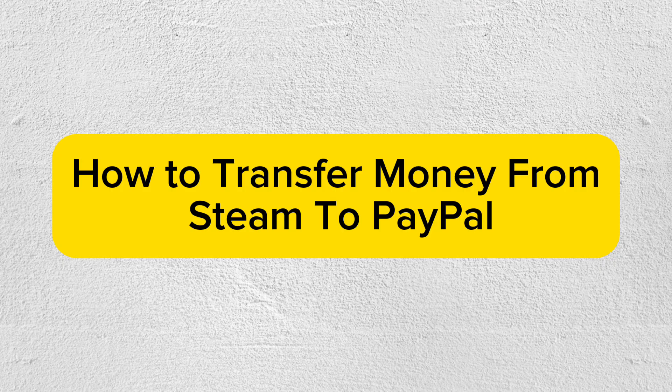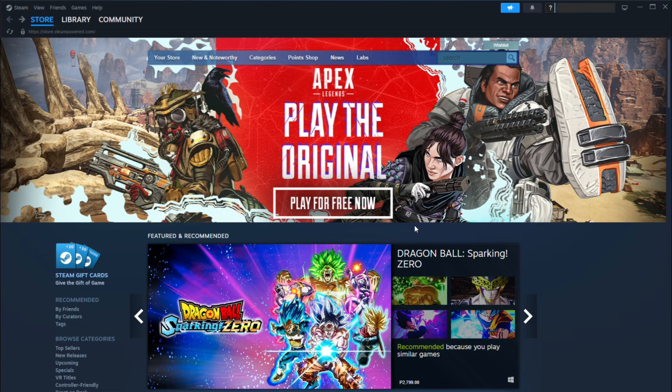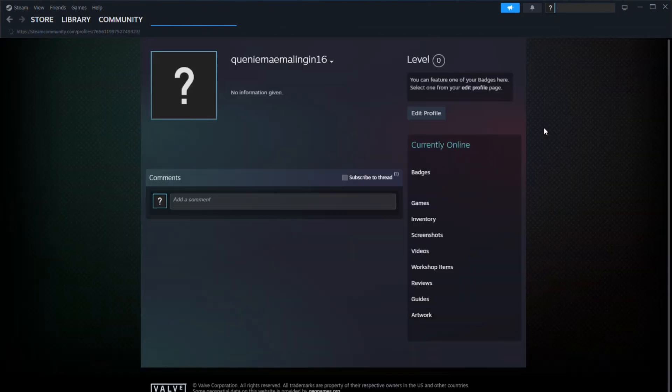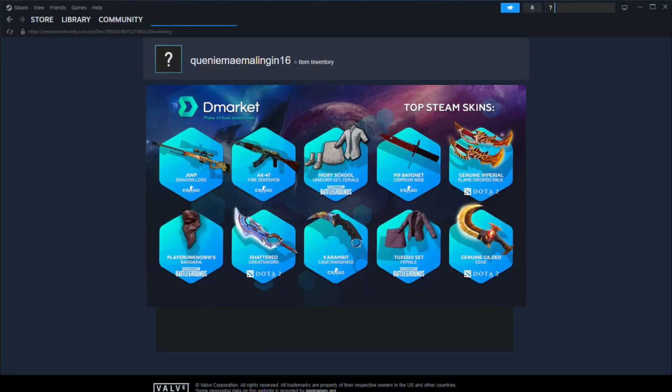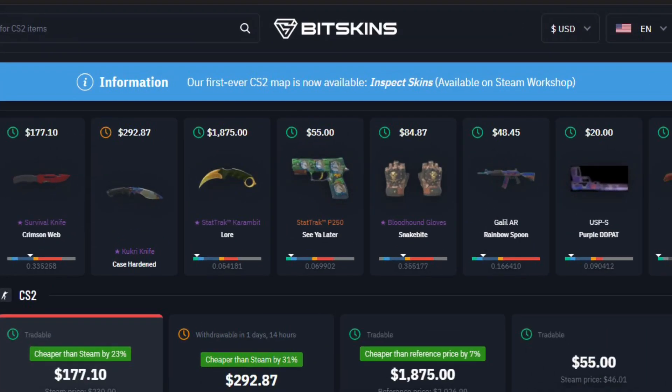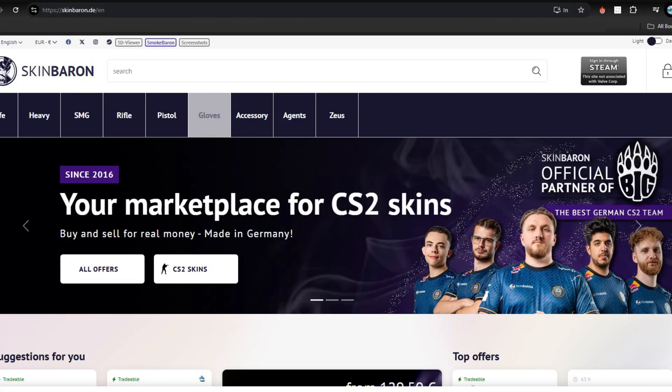First on the list is to sell Steam inventory items for real money. Open your Steam client or website and click on your username, then go to inventory to see the items available. Look for items like skins, trading cards, or game items that are in demand and can be sold on third-party marketplaces. Websites like Skin Cashier, BitSkins, or Skin Baron allow users to sell Steam items for real money, which can then be withdrawn to PayPal.